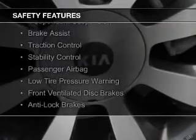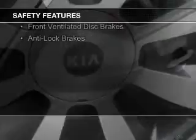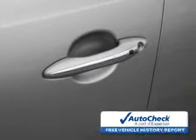Safety features include curtain head airbags, side airbags, independent suspension, brake assist, traction control, stability control, a passenger airbag, low tire pressure warning, front ventilated disc brakes, and anti-lock brakes.